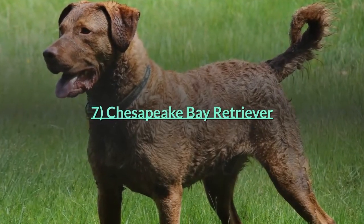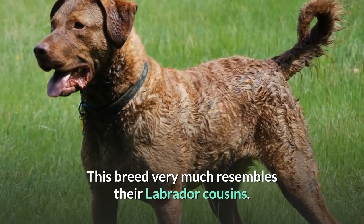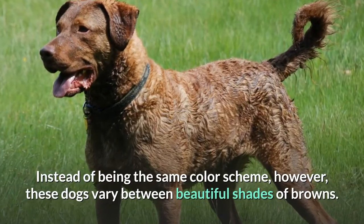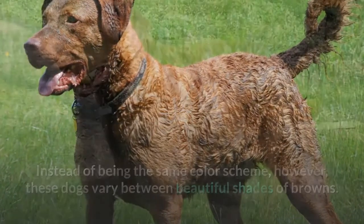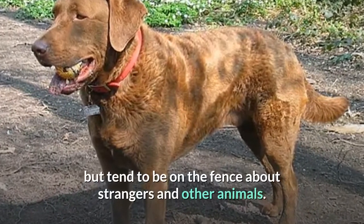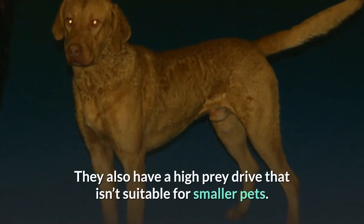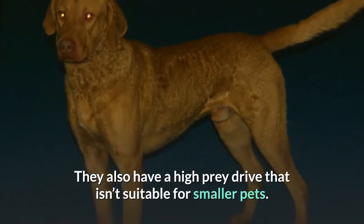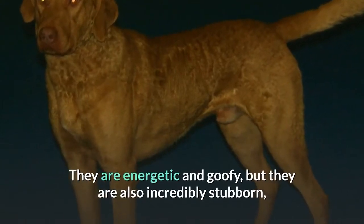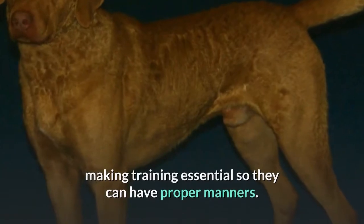Number seven: Chesapeake Bay Retriever. This breed closely resembles their Labrador cousins but varies in beautiful shades of browns. Chesapeake Bay Retrievers love their families but tend to be cautious about strangers and other animals. They also have a high prey drive that isn't suitable for smaller pets. They are energetic and goofy, but also incredibly stubborn, making training essential so they can have proper manners.